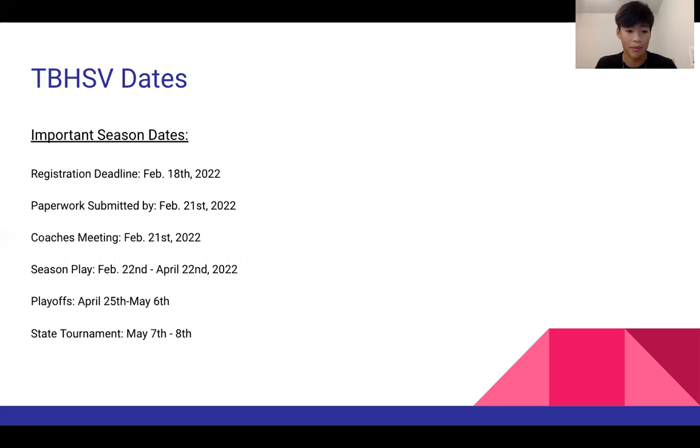Here are some important dates for the league. As you can see, our season starts on February 22nd, and so on from there.